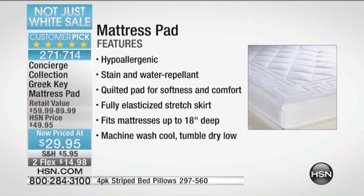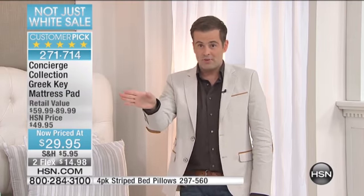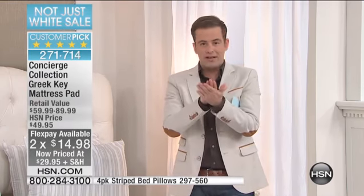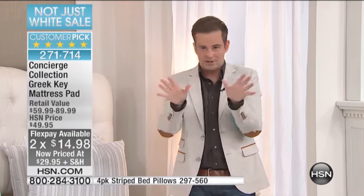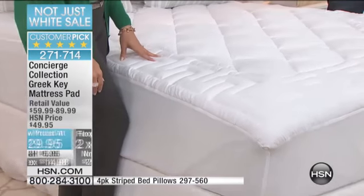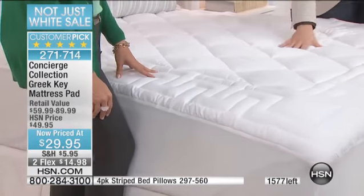I think this will probably break the record. We now have close to 800 people on the phone line. This could be gone within two minutes — this is probably gonna be the fastest mattress pad sellout in HSN history. In fact, guys, can we put our quantity-left counter on the screen right now? I want you to be involved so you can see exactly how many of these are selling so fast.